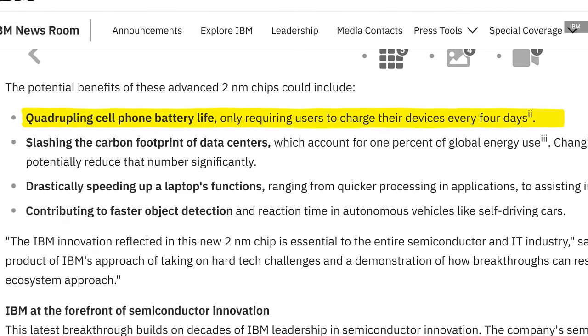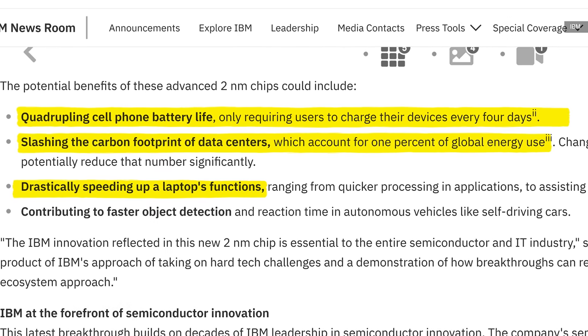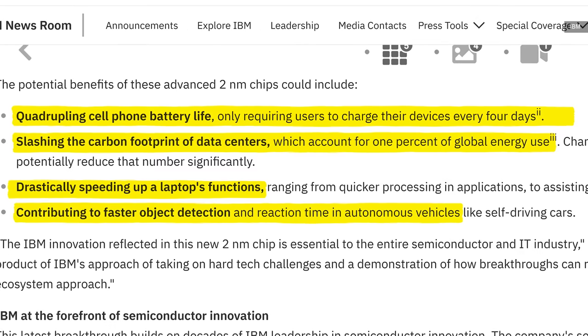With chips like these, IBM is claiming you could do something like maybe build a smartphone that runs for four days in between charges, or massively reduce server and data center energy usage, or maybe cram as many as 5 billion transistors into a space the size of a fingernail.